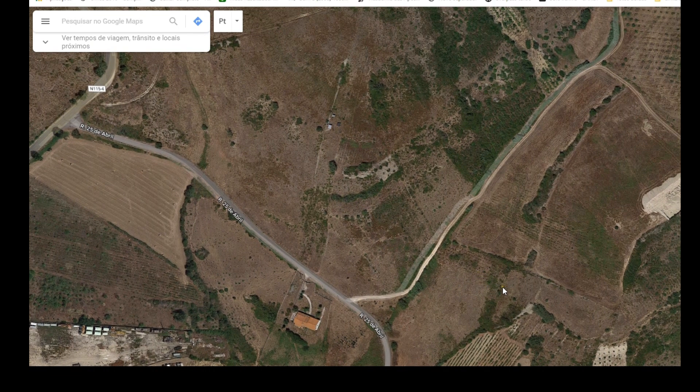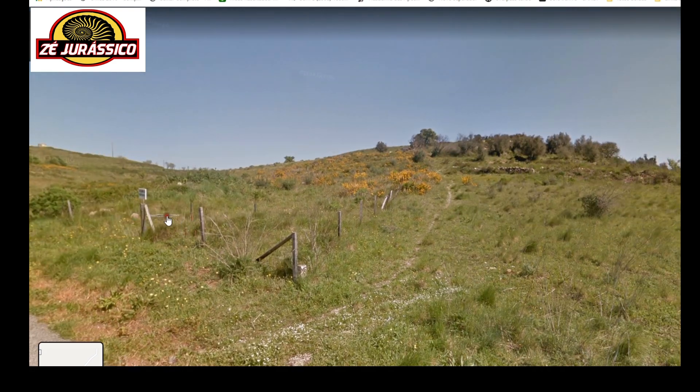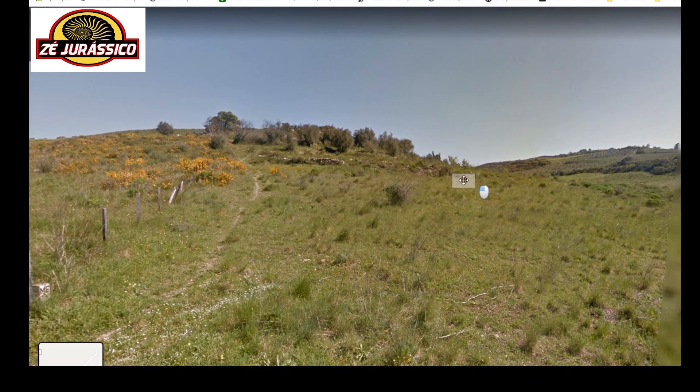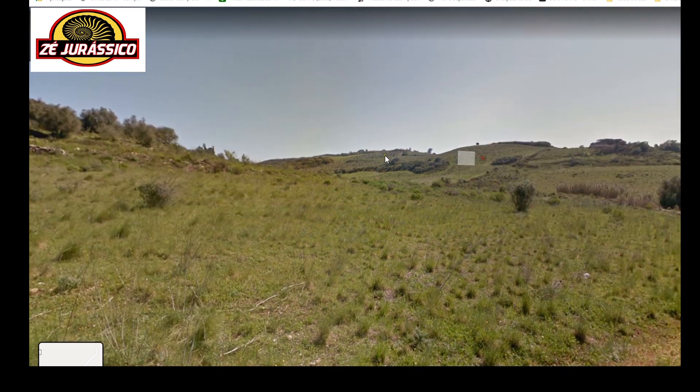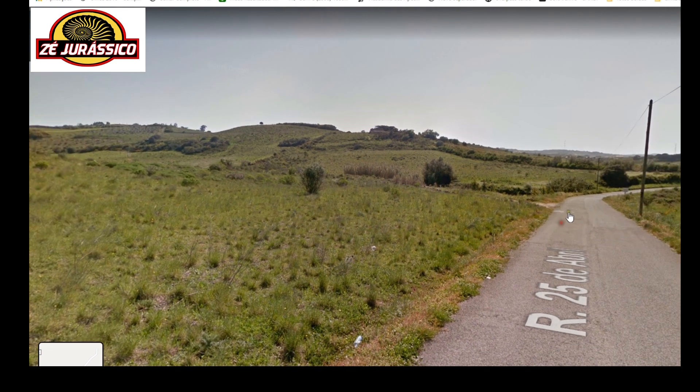One thing I also like to do is use the Street View feature. For the unpaved road I can't see much, but from this point you can clearly see there is some sort of a trail and what looks like a wall of rocks — but no houses or fences, so I think it's quite safe to investigate for fossils here.